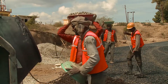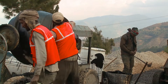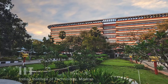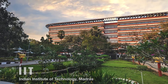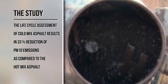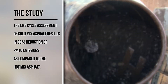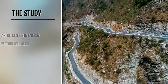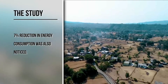The whole process can be executed by semi-skilled local workers who have very low chances of meeting with accidents, as there is no heating involved. A study conducted by IIT Madras along with five other institutes shows that the life-cycle assessment of cold-mix asphalt results in 33% reduction of PM10 emissions compared to hot-mix asphalt. In addition, a 7% reduction in energy consumption was also noticed.